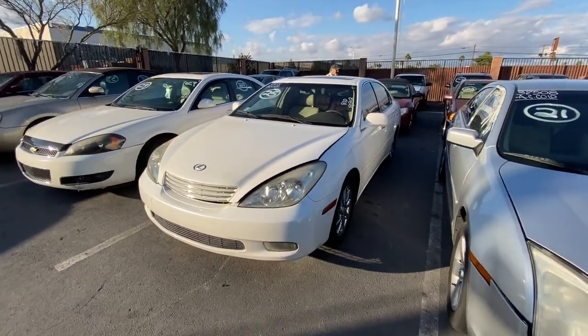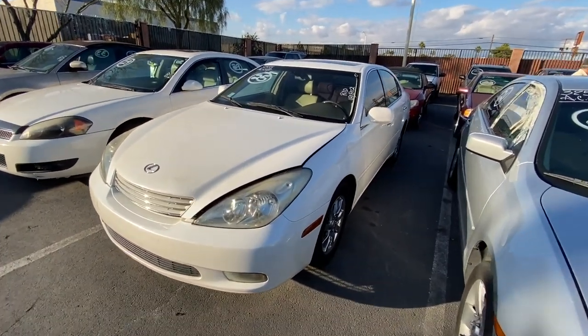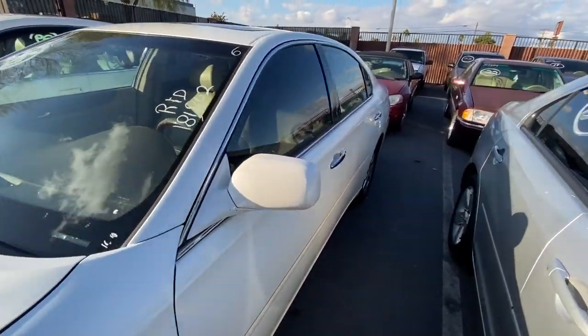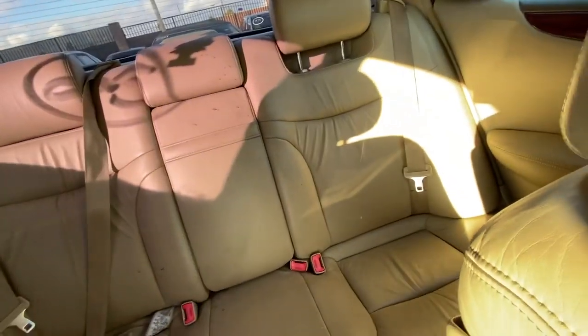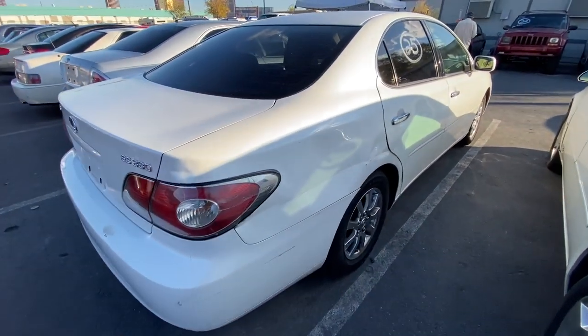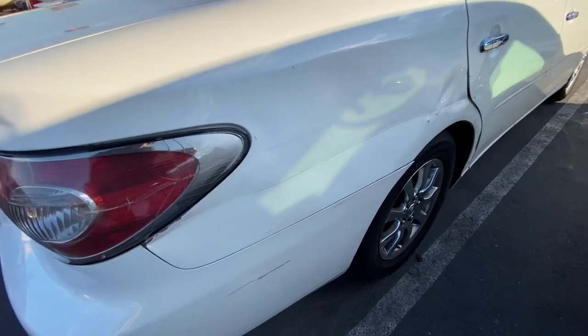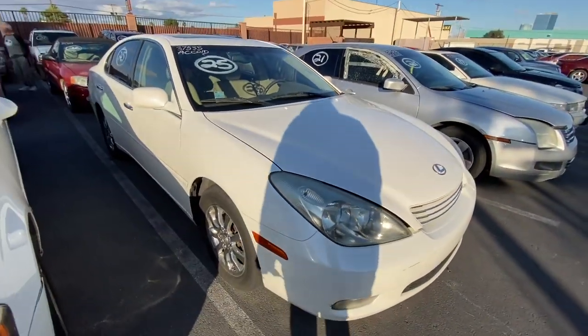We got a 2004 Lexus ES330, 181,000 miles. Got a back window broken. Let's take a look inside — it's pretty decent, pretty fair. The leathers are really whooped but it's definitely been through it. It's pretty clean in here all around, nothing out of order except for that broken window. There is a little whamage on the door so that'll sell cheaper than most.